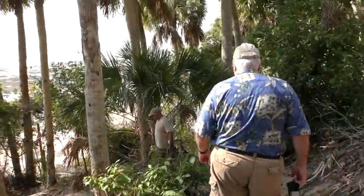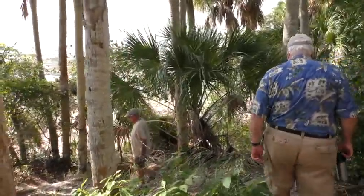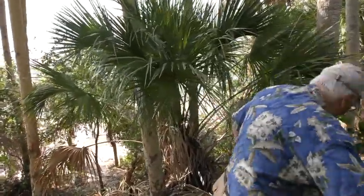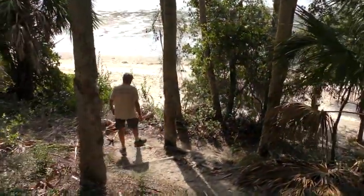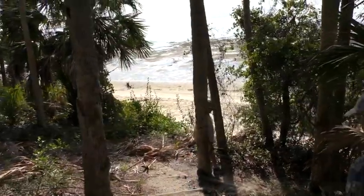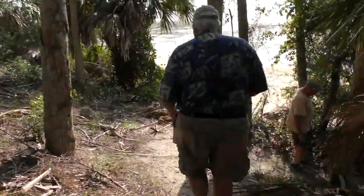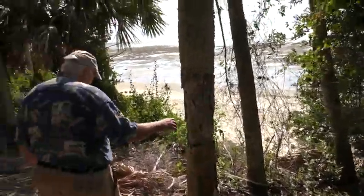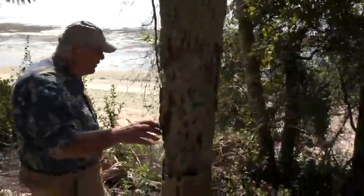They've modified this pathway so it's much safer and a lot less erosion, because more people come out here now. Back in the day it was quite a bit quicker to get down here, because one missed step and you could roll a long ways.